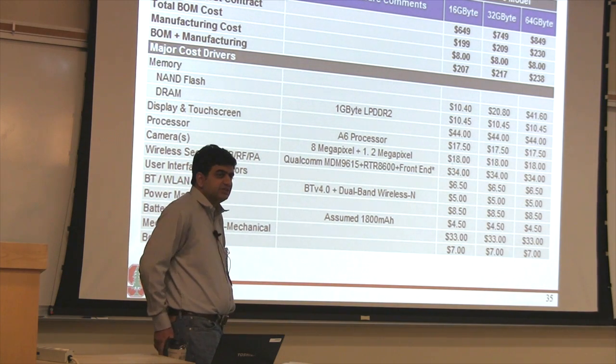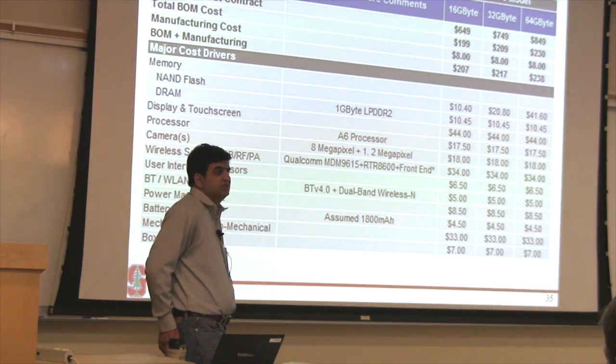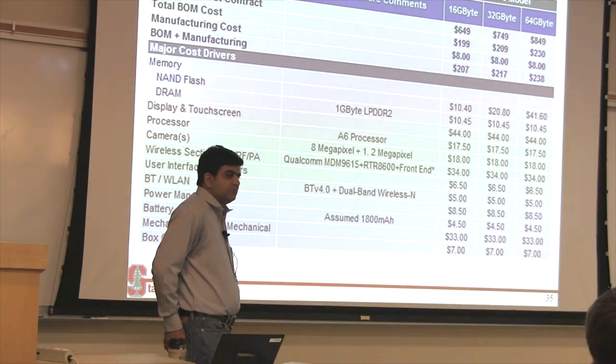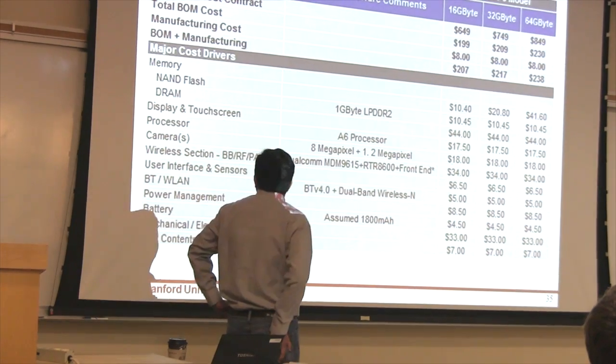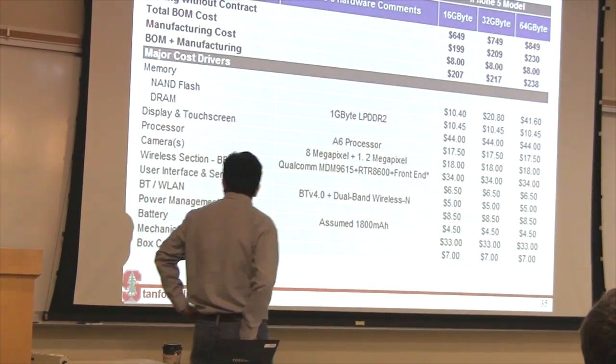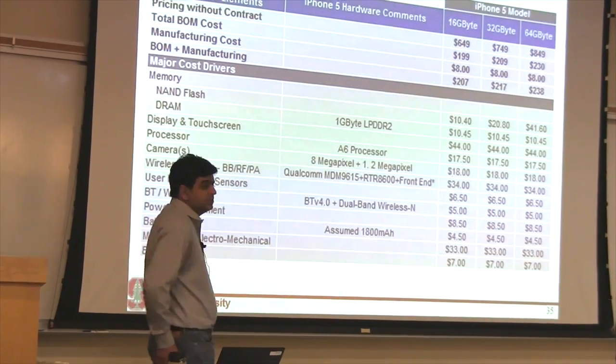If you buy a PC, the microprocessor is 33% of your bill of materials, or more than one-third of your bill of materials. Any questions on this?